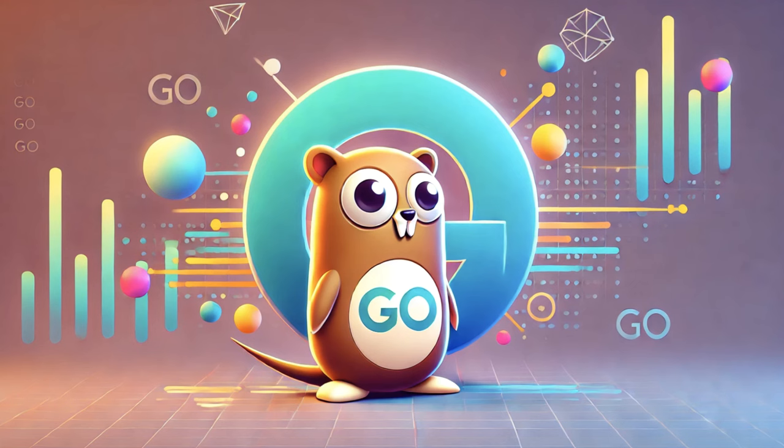Number 10: Go, also known as Golang. Developed by Google, known for its efficiency and performance, often used in cloud computing and server-side applications.